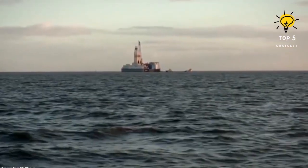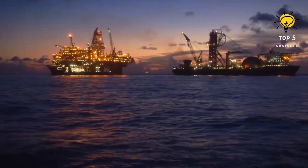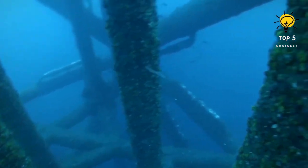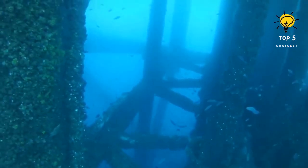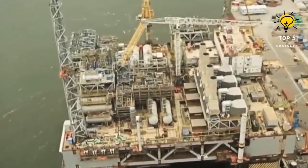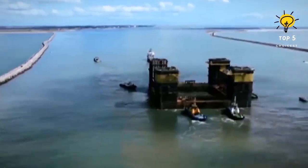Get ready to watch an extraordinary video featuring the top five biggest oil rigs in the world, showcasing captivating related information. These enormous oil rigs are meticulously engineered to endure harsh and severe conditions, and are specifically designed to drill deep wells and extract hundreds of thousands of barrels of oil in a single day.